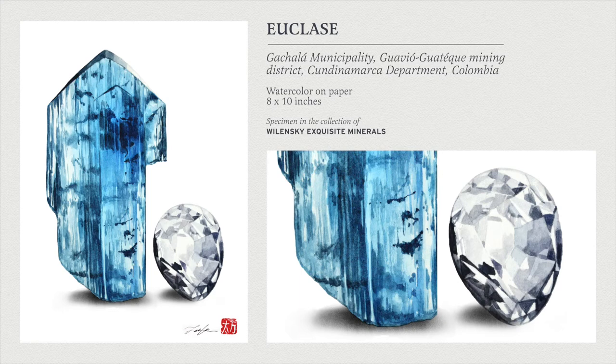This is a euclase specimen from Colombia, and this piece in person is huge for the species and locality — I'm pretty sure it's like a cabinet size specimen, which is crazy for this species. It's shown next to a replica gemstone just to show the scale. Kyle confirmed it's 15 centimeters — that's massive.